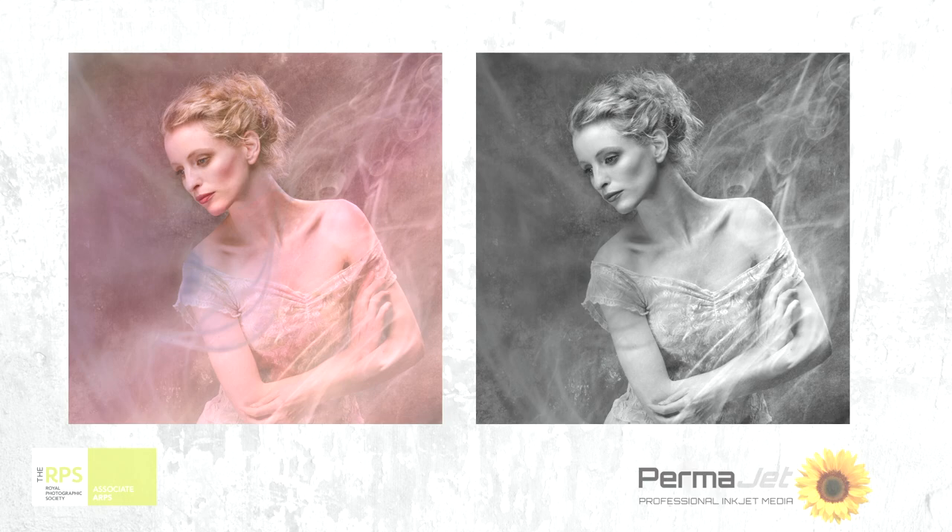This particular image I produced as colour — I consider myself a colour worker primarily. So to produce it as a mono came as a shock to me. But I thought, yes, that's OK, because in reality I wouldn't put it on the same paper. So I will bring it to life by putting it on a different paper. What paper is the question that we always get.